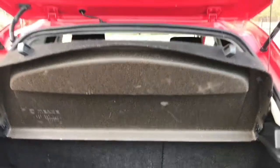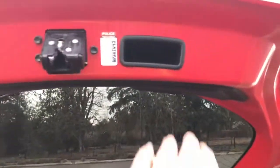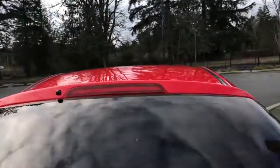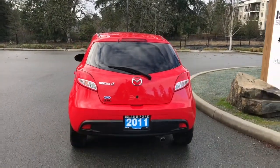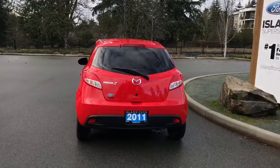Inside the cargo area you've got extra carpeted mats and a tonneau cover to keep everything out of sight. When you want to close it up, there's a handle right here — just pull down and the vehicle is securely closed. You can lock it up and walk away, or jump in and head out on your latest adventure.